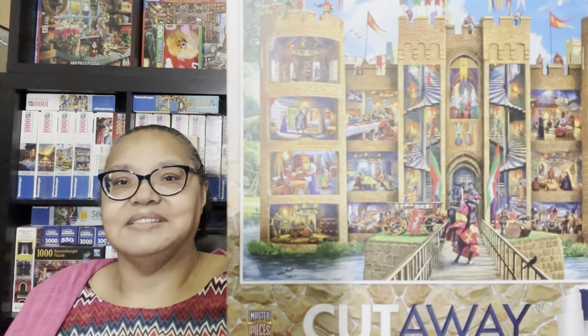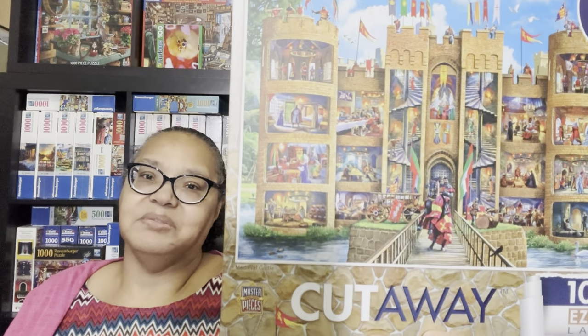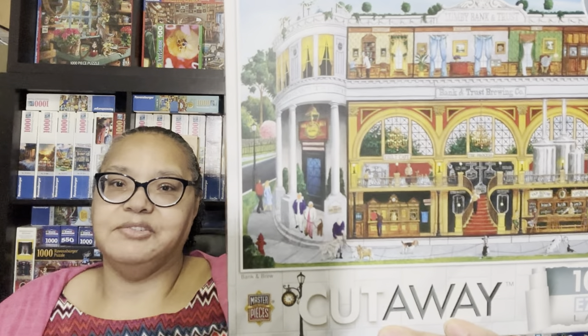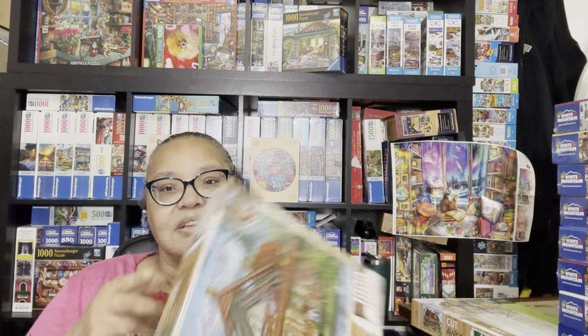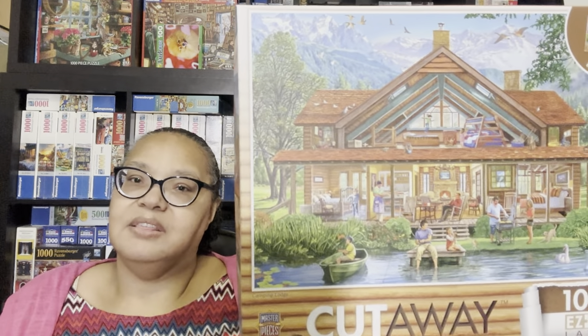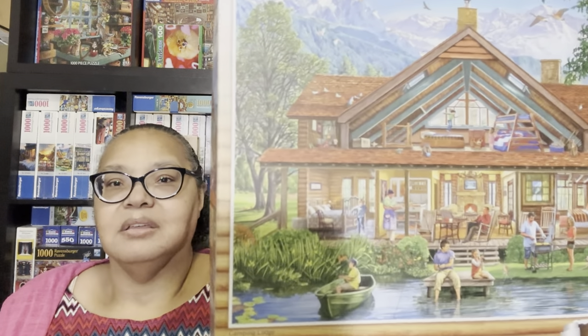This one I don't think I have anything like—it's Medieval Castle. Look at this cutaway castle—a 1000-piece puzzle. I'm not quite sure when I'll get to these, but I'm looking forward to them. Then we have Bank and Brew, another Cutaways puzzle. I'm so glad I was able to get all six. Next is Camping Lodge—I think it might be a little easier than Noah's Ark because you've got sky, water, the cabin in the middle, and then all the inside rooms of the cabin.